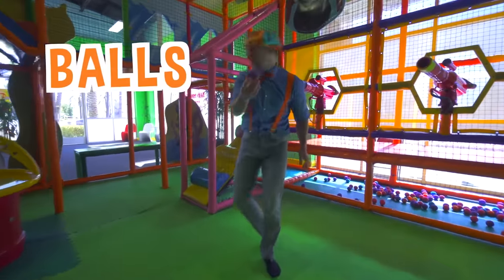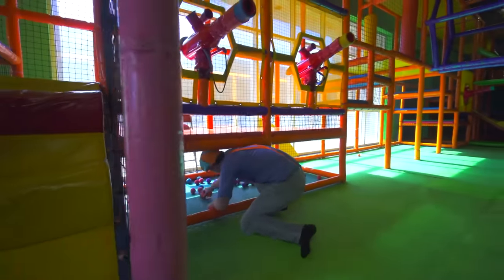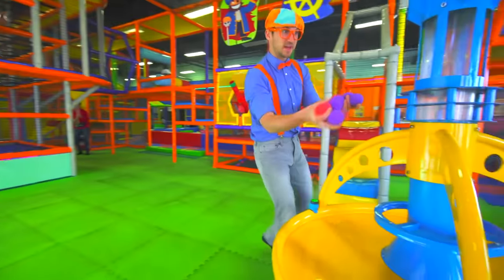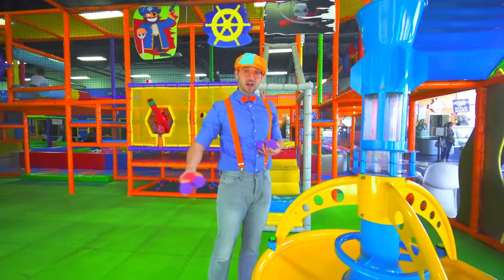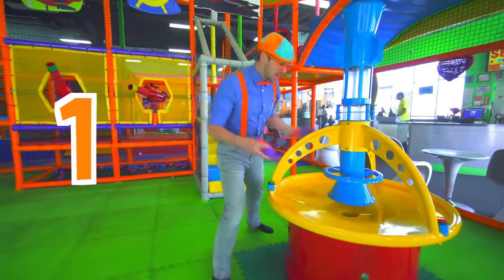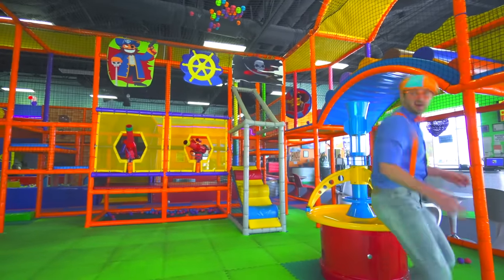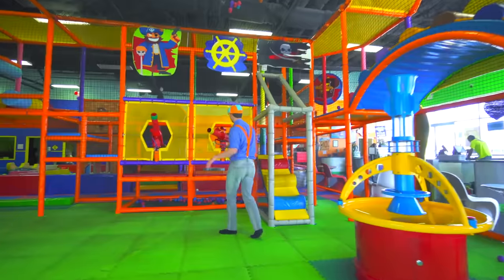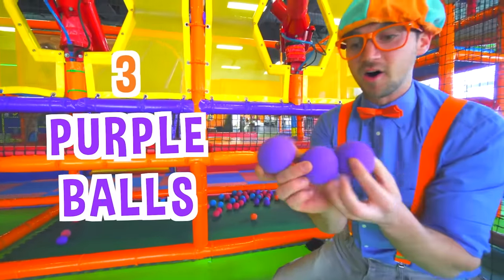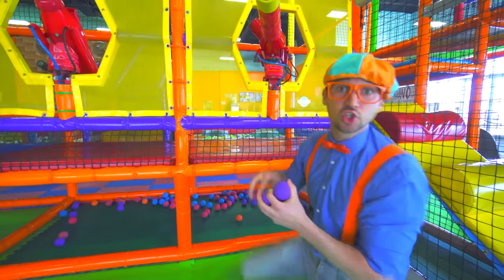There's more balls! Watch this. I'm going to put the balls down here and they're going to shoot up to the top. Ready? Three, two, one! I have three purple balls — one, two, three! And I'm going to shoot them out of the head.